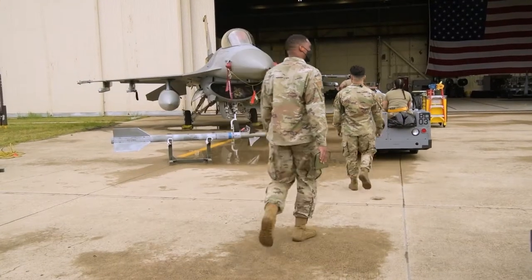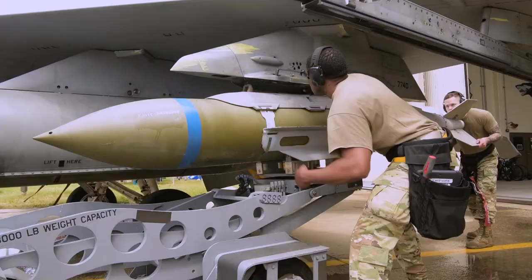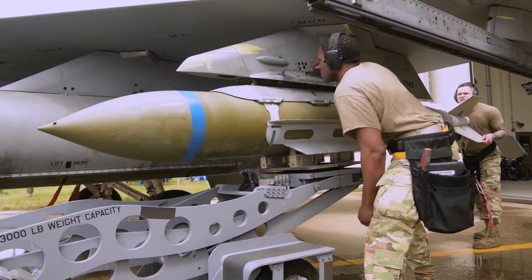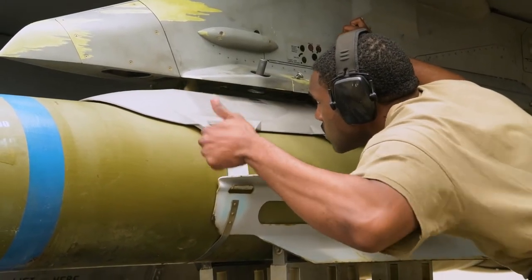What we're doing out here today is performing our duty, which is weapons loading. We have the ability to produce sorties. Basically, we're out here — the best of the best — performing against each other to see who's on top.